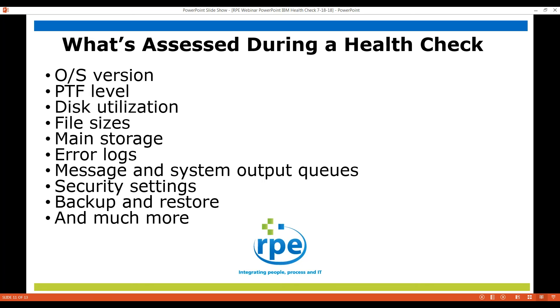What we're going to look at during an assessment: we certainly want to look at the OS version that you're running, and also compare that to when IBM is going to withdraw support for that version of the OS. We want to make sure your PTFs are up-to-date. As I mentioned earlier, we'll look at disk utilization and file sizes, making sure you're not reaching the maximum file size. We'll look at output queues, security settings, and the backup and restore — making sure your restores are actually working. And those are just a few of the things we'll look at, but there will be more.